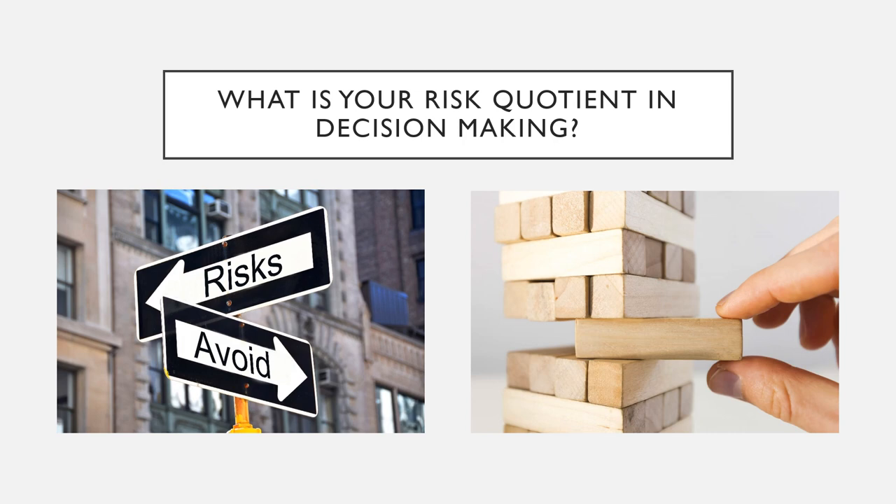Ask yourself how much risk you are willing to take. A good example would be: you're applying for a new job but are getting conflicting advice regarding whether your qualifications are appropriate for this particular job. Do you take the emotional and professional risk of applying and not getting it, or do you take the risk for professional growth regardless of whether you get the job or not? Think about what your risk quotient is when you're making a decision.